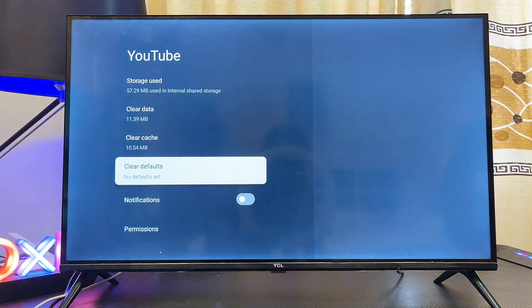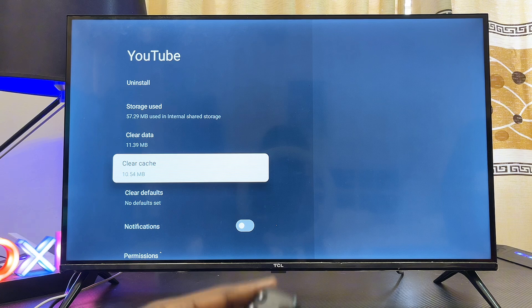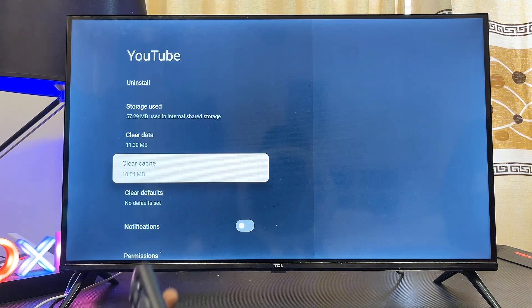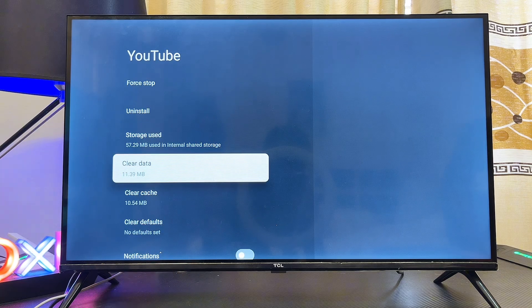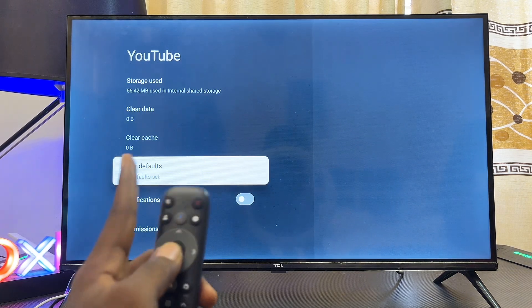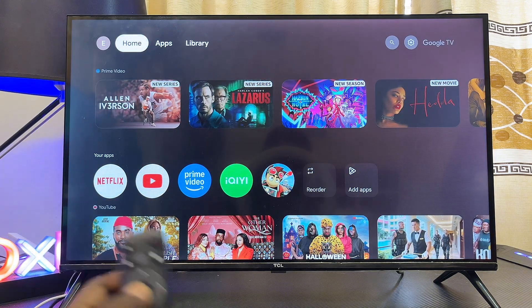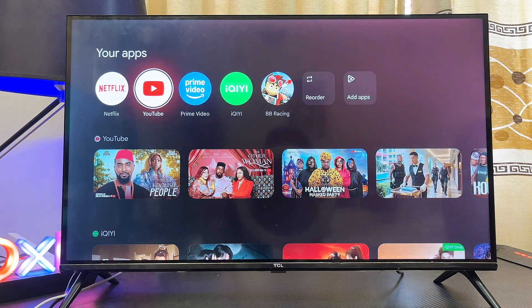You also want to clear the cache and data of the YouTube app. Note that this might log you out of the YouTube app on your TCL Google TV, but it will definitely fix the voice search problem. Click on 'clear data,' click OK, and then clear the cache as well.